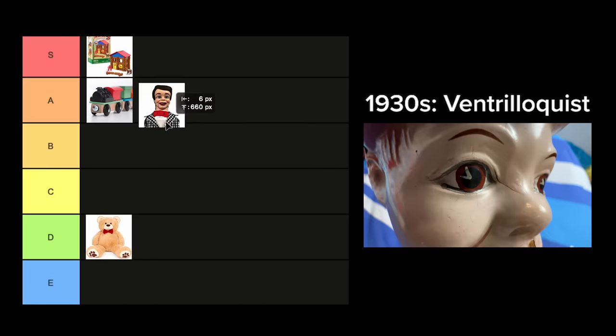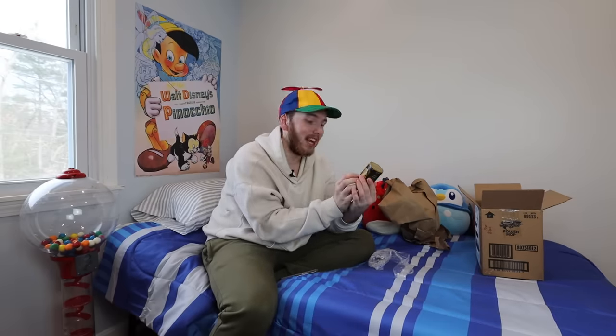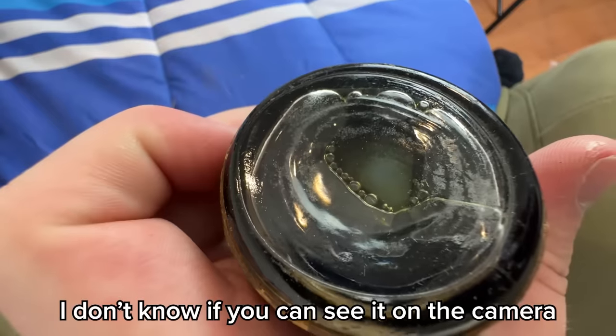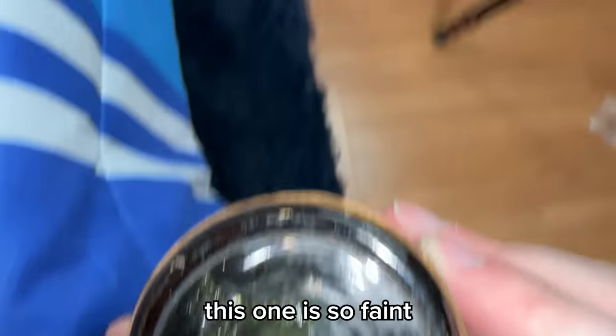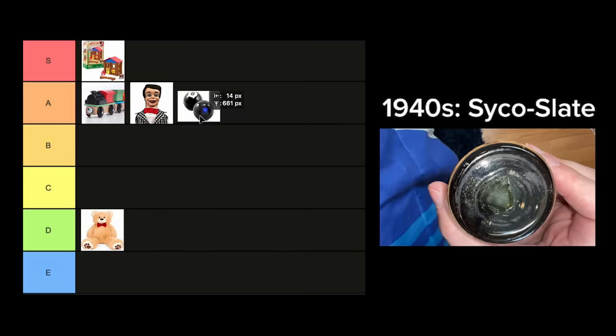1940. What in the world? Before the magic eight ball became the magic eight ball, it was this psycho slate. MSRP: 70 cents. I paid $26. I don't know if you can see it on camera, but it says 'outlook not so good.' Should everyone watching this video subscribe? It says 'it is decidedly so' — so it's only fair that you click subscribe right now. Psycho slate.